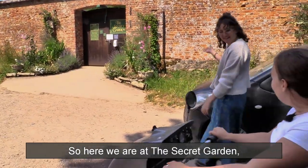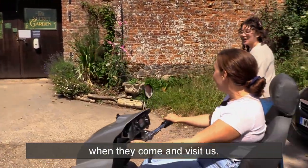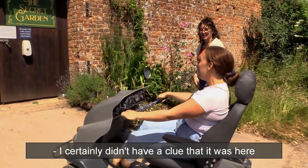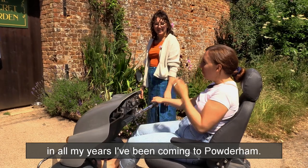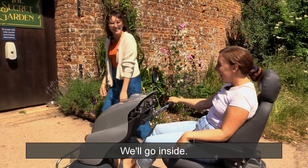So here we are at the secret garden. It's quite often a bit of a hidden treasure for people when they come and visit — not that many people know that it's here. I certainly didn't have a clue that it was here in all my years coming to Powderham! It's a well-kept secret, I think, but I hope you'll enjoy it — we'll go inside.